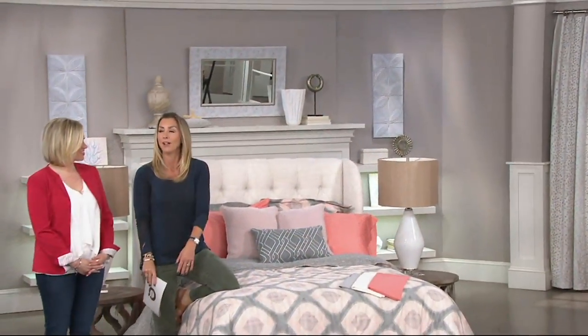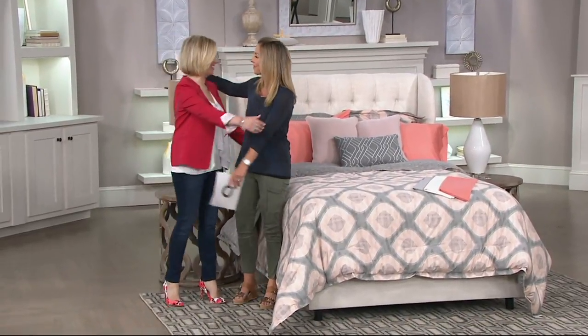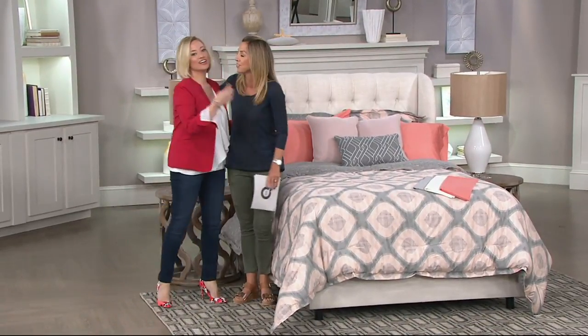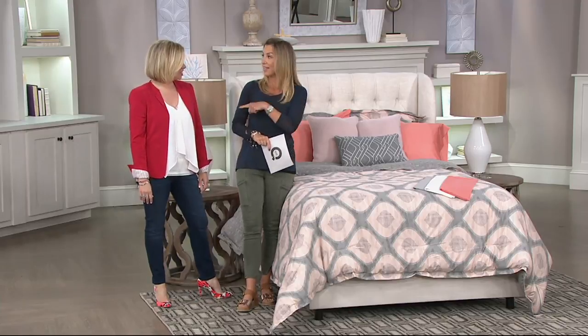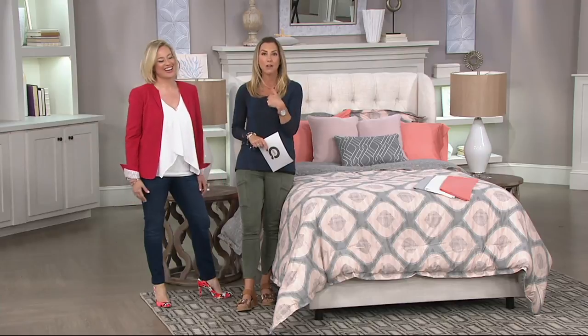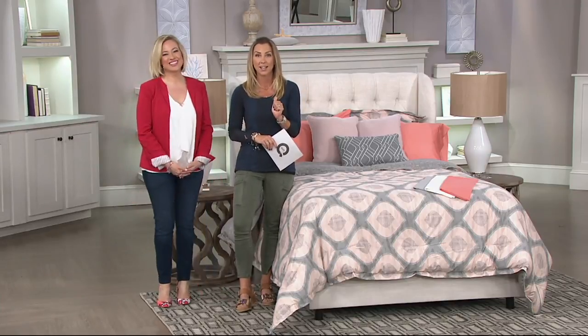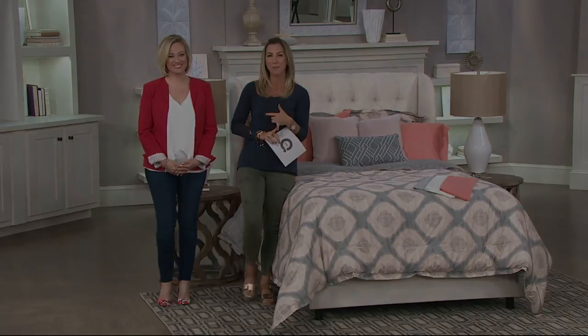Coming up next we have kitchen clearance — some great brands like Ninja with great prices. Mary and I will be right back.